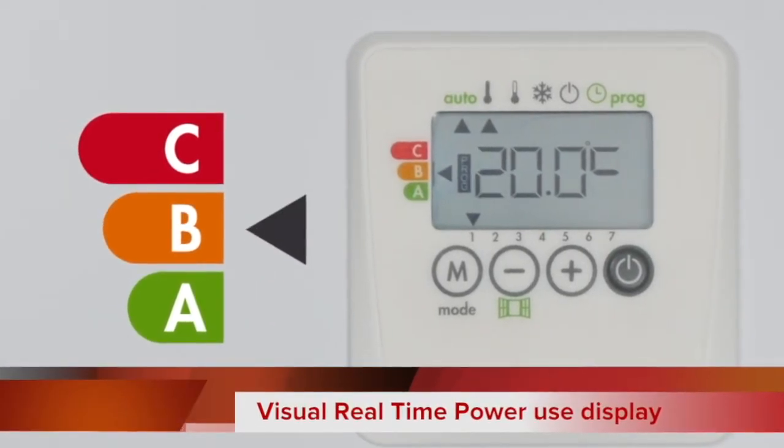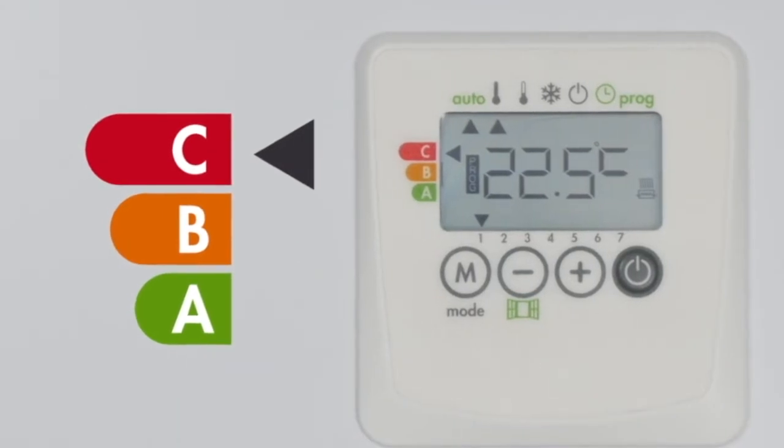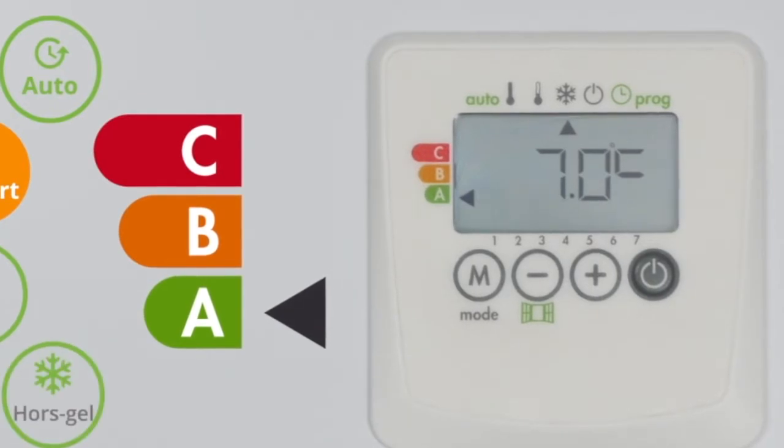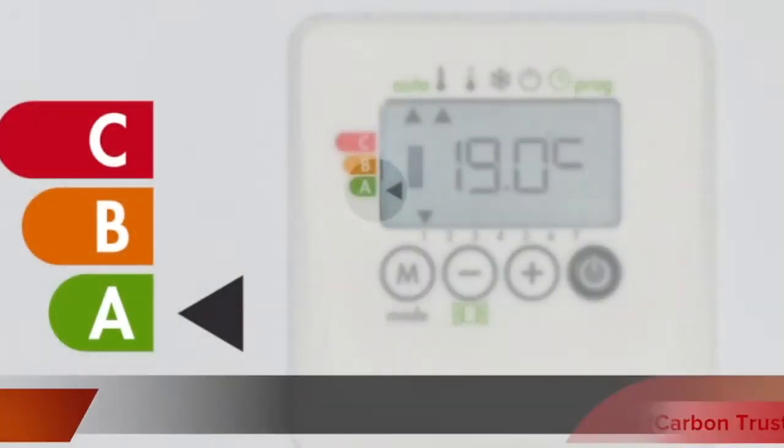The higher the required temperature lift, the higher the consumption. The readout will appear in all modes, whether auto, comfort, eco, or frost protection.